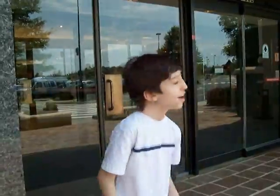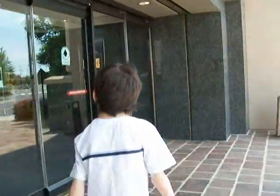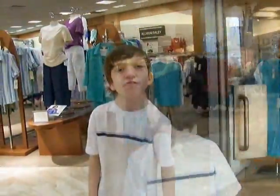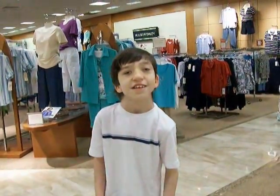Alright, this is going to be the elevator at the Dillard's store at the North Lake Mall in Charlotte, North Carolina.